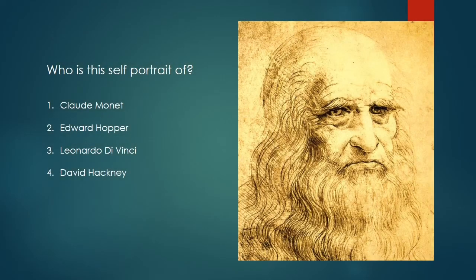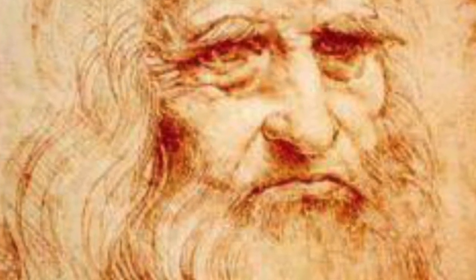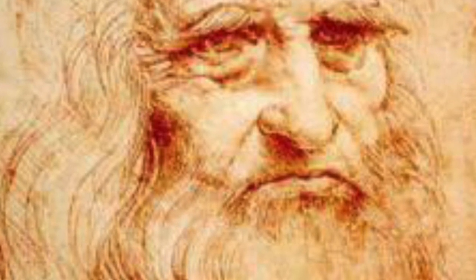And finally I have a question. Who is this self-portrait of? Is it one, Claude Monet; two, Edward Hopper; three, Leonardo da Vinci; or four, David Hockney? Answers on Show My Homework please.